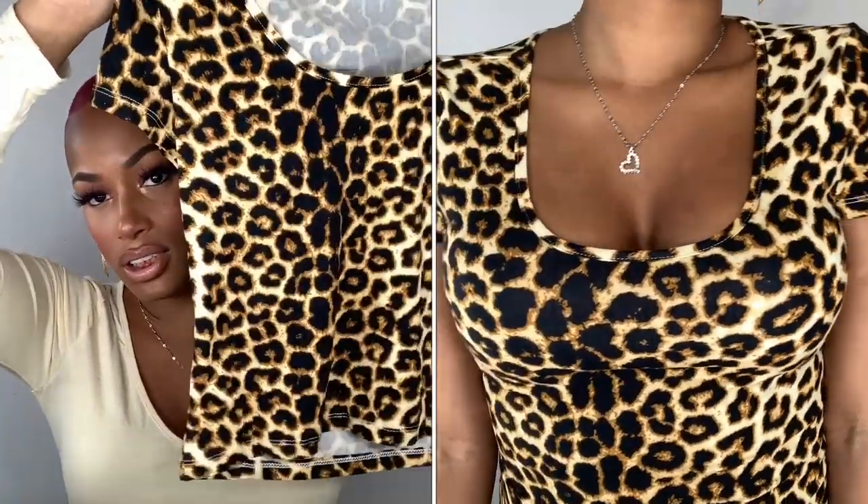Moving on to animal print - that's something I've gotten into recently. You have to know how to wear animal print, you can't do too much with your outfit. The first animal print item is this leopard print shirt. It's not a crop top but it's not a bodysuit either - it's not long, you can tuck it in and it won't leave a big bulge.